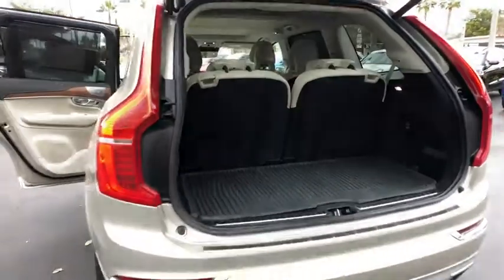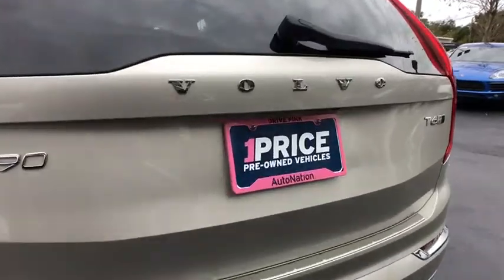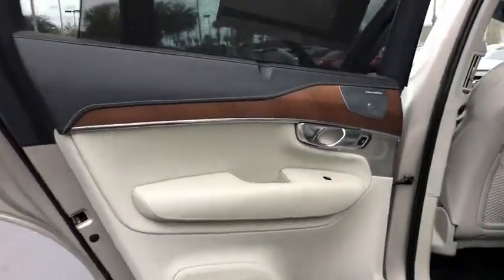Leather-wrapped steering wheel, Bluetooth, adjustable steering wheel, power steering, auto-dimming rearview mirror, cruise control, keyless start. Your new ride is just a phone call away.